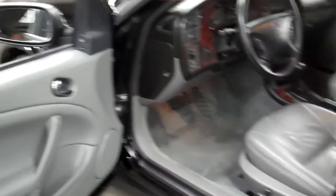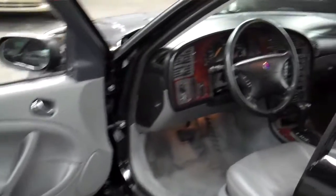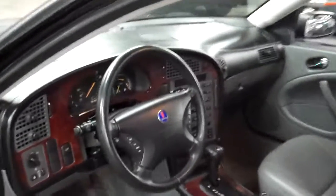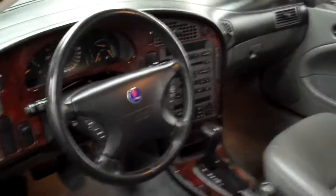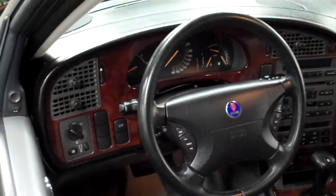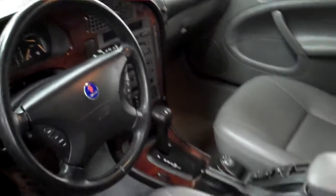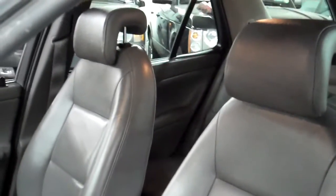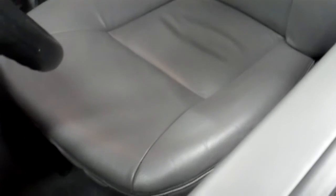The interior features beautiful light gray all-leather seating with wood trim around the gauges. It's very clean up here — very clean. This is a non-smoking vehicle and the previous owner was really meticulous with the car. There's really no wear on the leather whatsoever — a very clean interior.